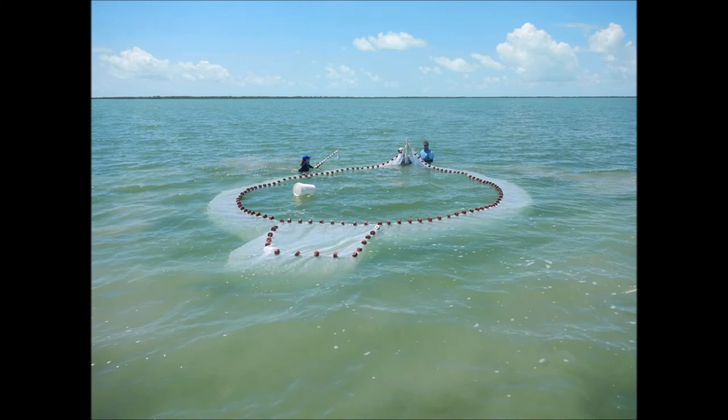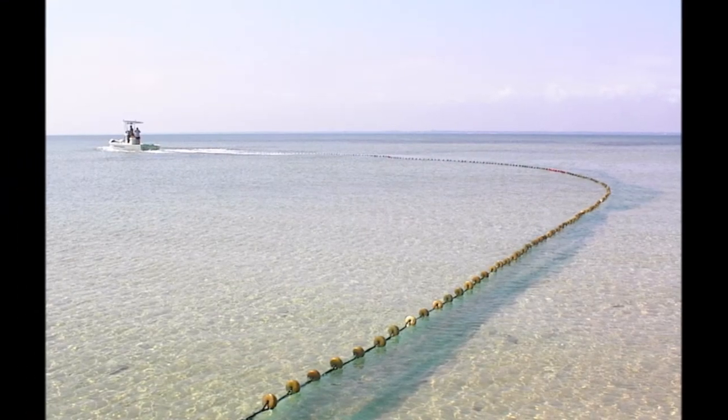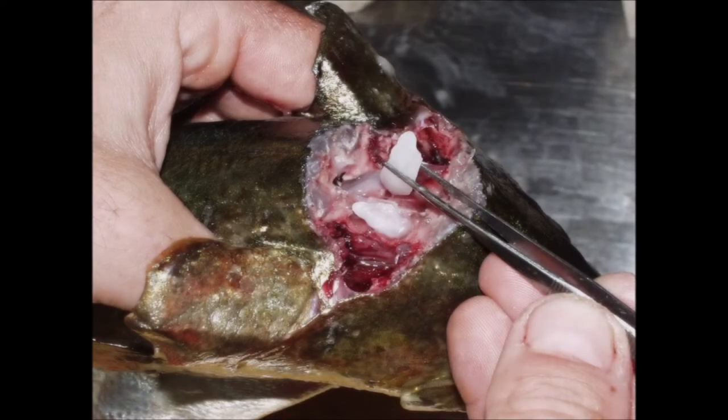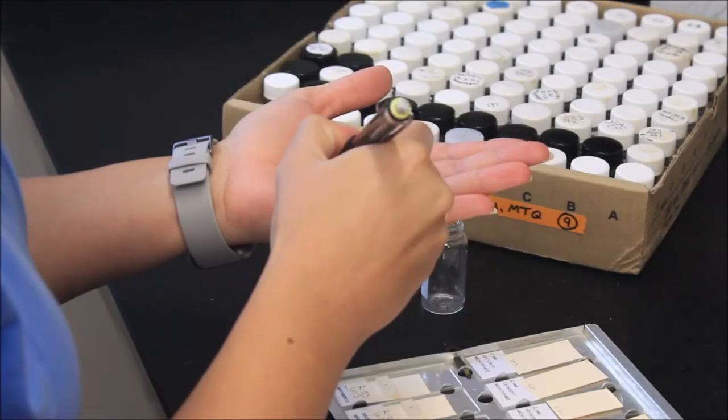The remaining 30% of otoliths come to our lab from scientific sampling — often fish that are too big or too small to be captured within the fishery. The first step is extracting the otoliths from the head of the fish. The otoliths are then cleaned, dried, stored, and sent to our lab. We have Kristin Cook and Kristin Reinerson here to walk you through the science of processing and aging otoliths.